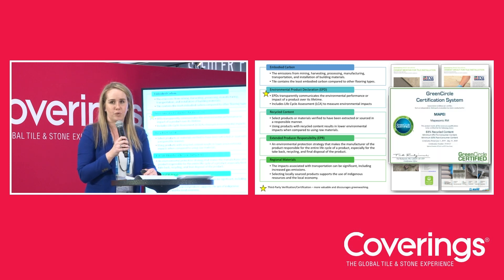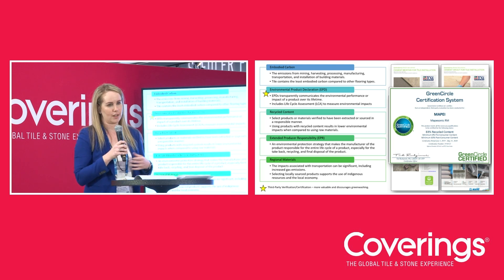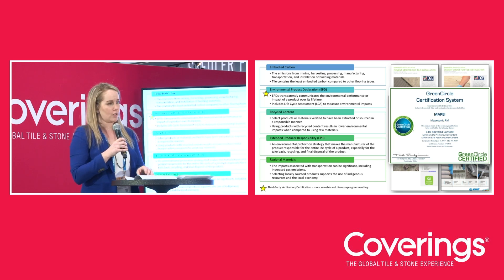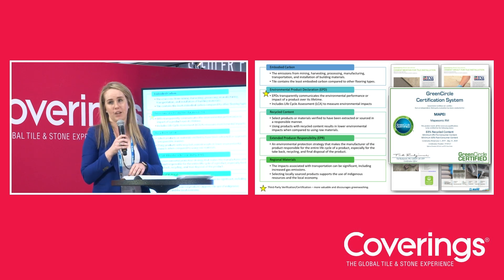Extended producer responsibility is a strategy that shifts the responsibility of post-consumer waste management back to the manufacturer, instead of having a waste hauler deal with diverting from the landfill. Tile that is considered damaged, scrap, or waste after consumer use is returned to participating manufacturers for recycling and reuse.